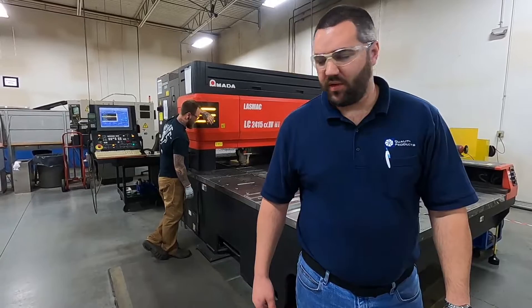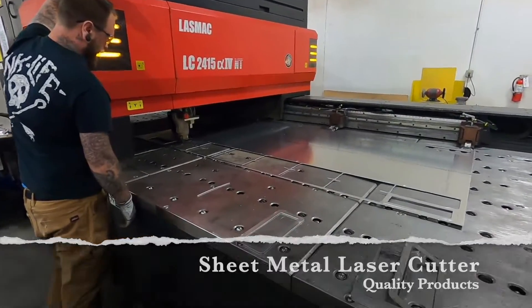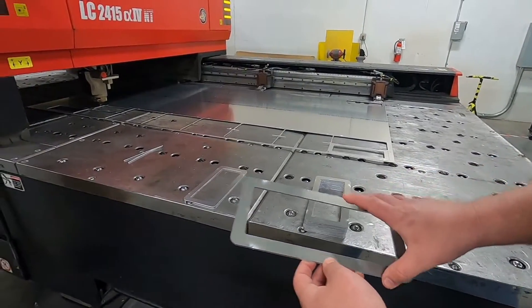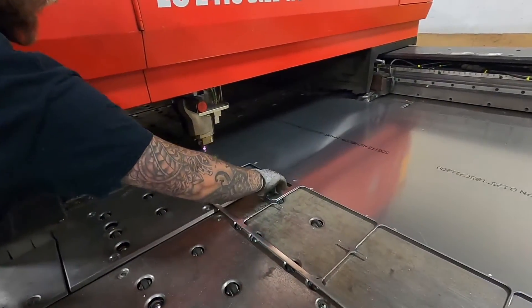I want to stop by our laser for a moment. As you can see, it's running right now. It has several parts on this one sheet of material — aluminum. There's the finished part. With our nesting capabilities, as you can see, we're able to fully utilize our nesting capabilities even running through the night.